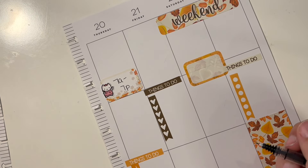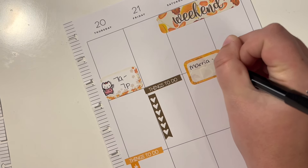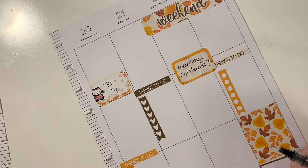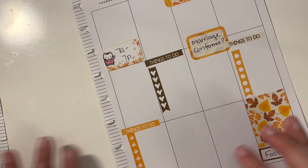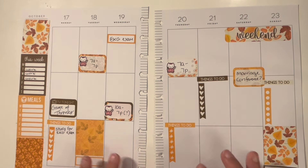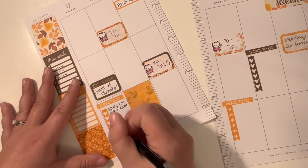Things to do on Friday. Oh, I just remembered — this Saturday there's a marriage conference at our church that I was thinking of maybe going to. And I'll just put down here football, because we love watching football on Sunday. Is there anything else for the week? Things to do. I'm taking my dog to get groomed this day.